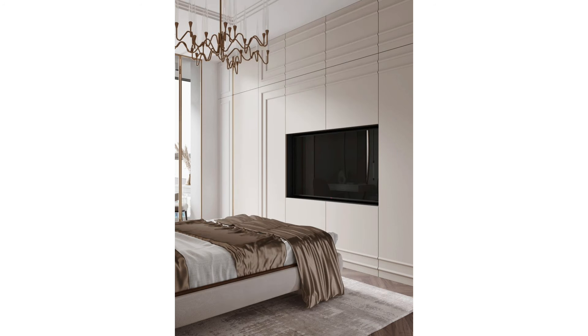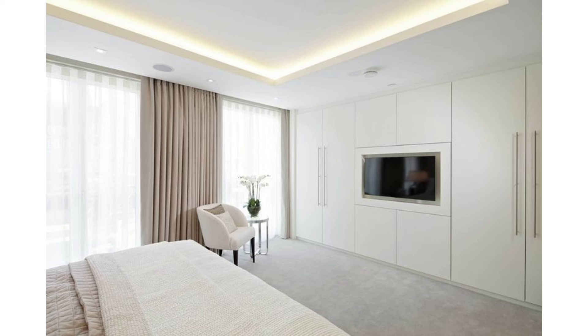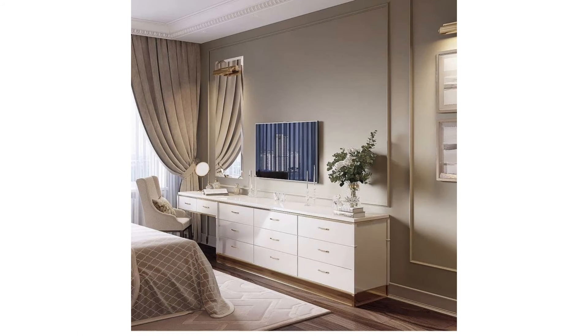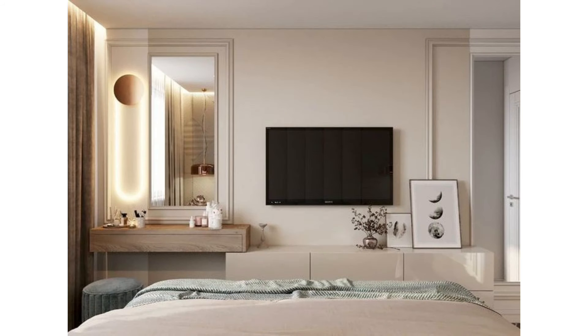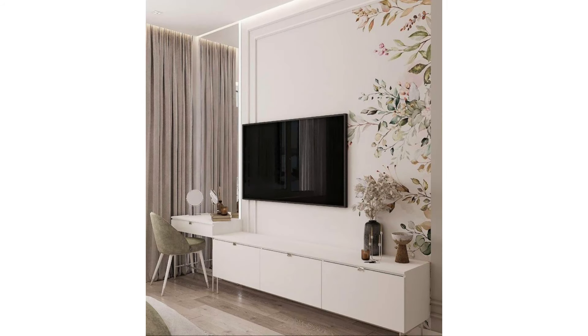Incorporate it into a gallery wall: incorporating the TV into a gallery wall helps spread the focus to other art pieces and photographs. This prevents the TV from dominating the wall and softens its presence. For example, adding a TV to a gallery wall of black and white photos or artwork will soften the black screen when the TV is off and allow it to blend more naturally in the room. Place it near a sitting area: TVs can also be placed near armchairs or small seating areas that may be present in a bedroom, perfect for creating a personal nook for unwinding without having to get into bed.